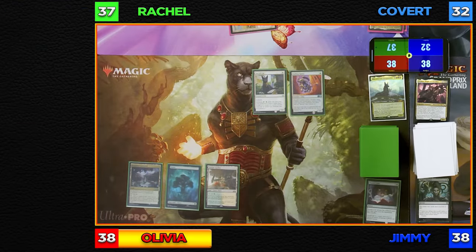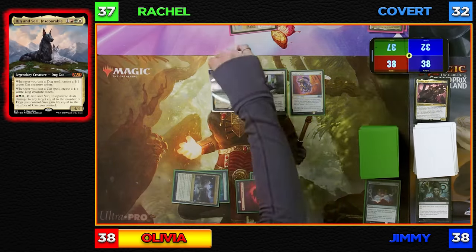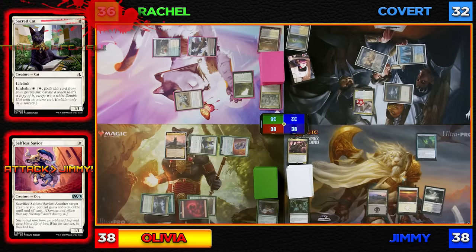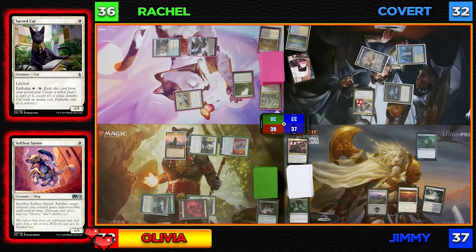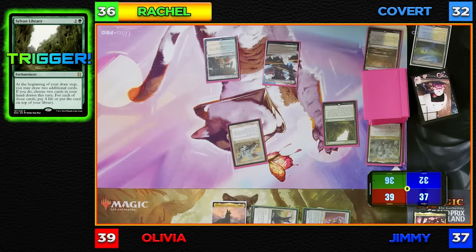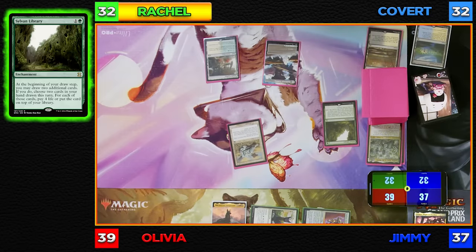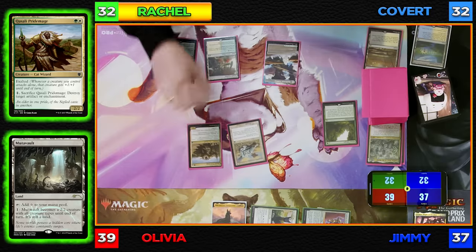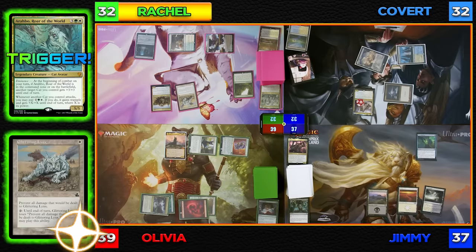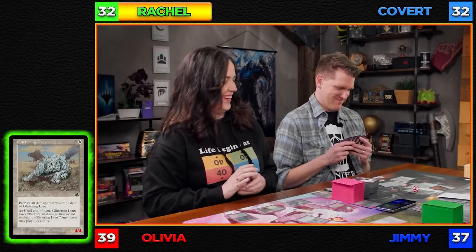I'll untap, draw, play a Mountain, tap four and cast Rin and Sari, Inseparable. Cats and dogs! I'll send a Kitty Bonk to Rachel and a Dog Bonk to Jimmy — Rachel takes one going to 36, Jimmy takes one going to 37, and I gain one going to 39. Pass turn. I'll untap and do the Sylvan Library — I'll pay four to keep one extra card, going to 32. Play a Mutavolt, then cast Khazali Pride Mage. Going to combat, triggering Commander's Eminence targeting the Lynx — now a 4/4. Olivia, I'll attack you with Glittering Lynx; attacking alone triggers Khazali Pride Mage, so it attacks as a 5/5, dealing five damage. Then I'll destroy your Sol Ring, CGB. I'll pass to CGB.